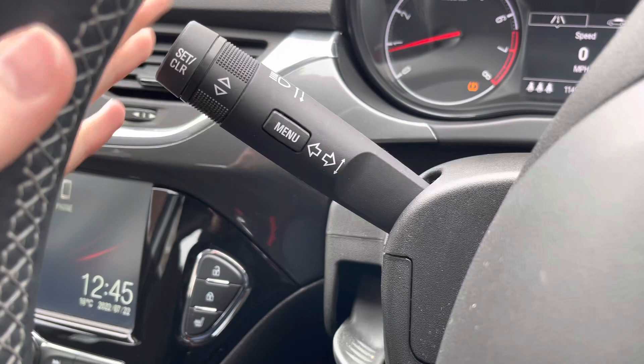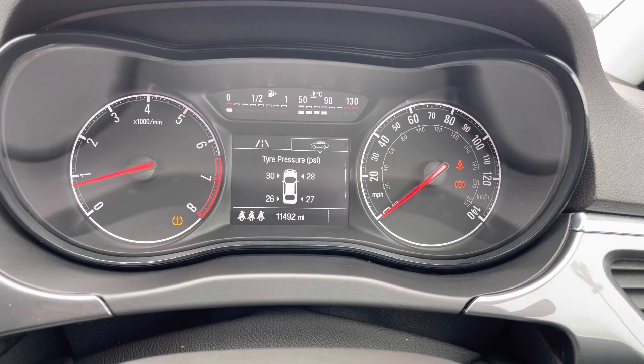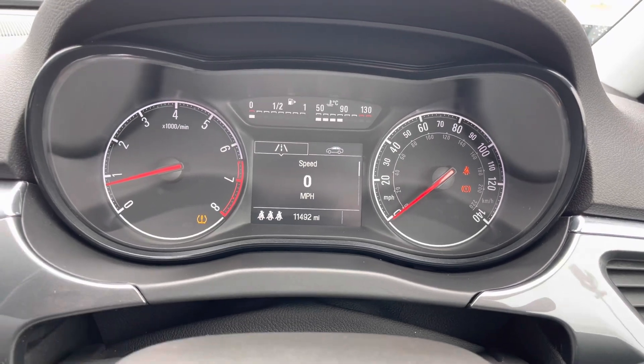To the left you've got your indicator stalk, and you also have the controls for the digital display in between the dials in the instrument cluster. You can see your Trip 1 and Trip 2 computers, and you can also see things like your tyre pressure and remaining oil life in the vehicle.